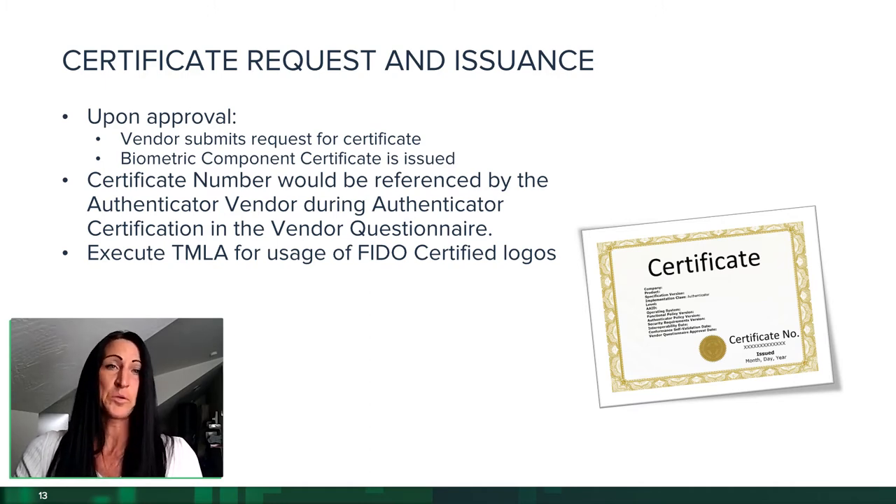Additional steps include: the certificate number will be referenced when the biometric component is integrated into an authenticator through the Authenticator Certification Program, which is independent of this program. The vendor also has the option to execute a trademark licensing agreement to use the FIDO biometric certified logos — there is an entire suite of logos available for vendors once they receive their certificate.